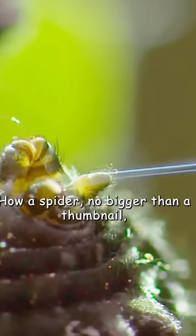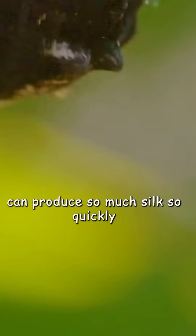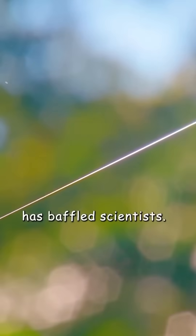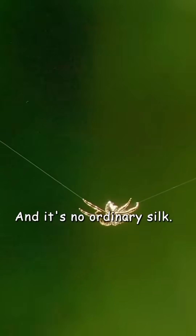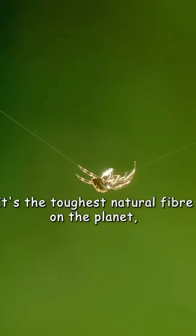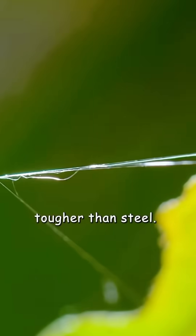How a spider no bigger than a thumbnail can produce so much silk so quickly has baffled scientists. And it's no ordinary silk — it's the toughest natural fibre on the planet, tougher than steel.